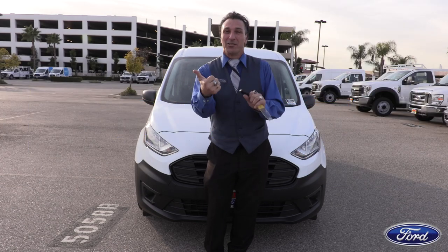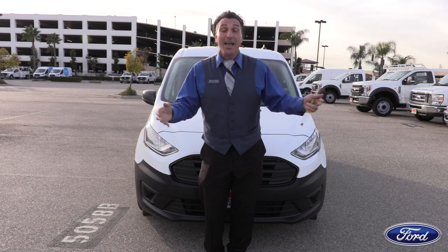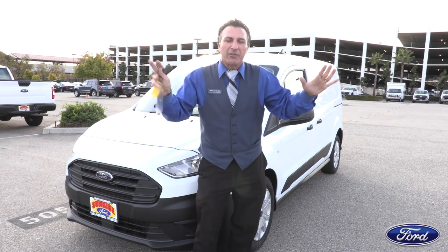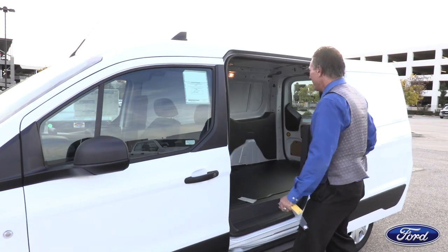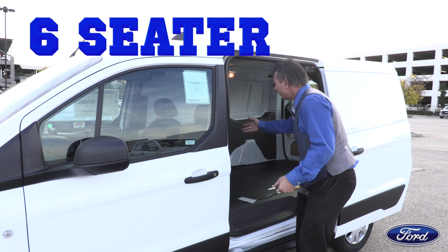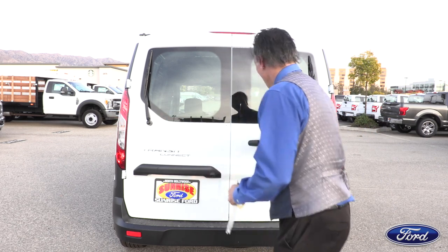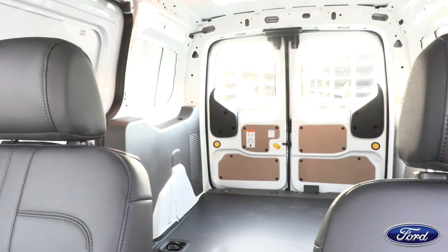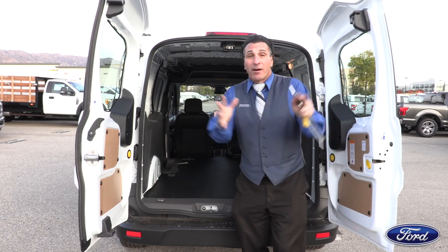The Ford Transit Connect comes in a cargo version and a wagon version — the wagons are so popular they've all sold out, so today I'm showing you the cargo version. You can actually fit a lot of things into this car; I think it's Ford's best little kept secret. The 2019 version is very easy to load up with cargo, and if it were a passenger wagon you'd have two seats here and two in the back. The back doors open wide, and if you have a catering business or any kind of business that needs to put things in here, this van accommodates anybody and everybody no matter what your needs are.